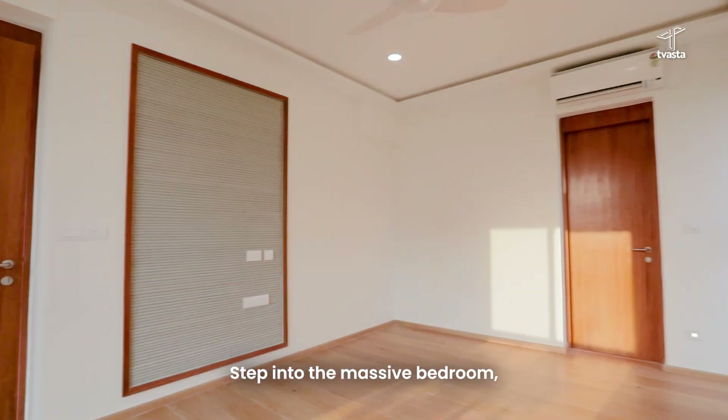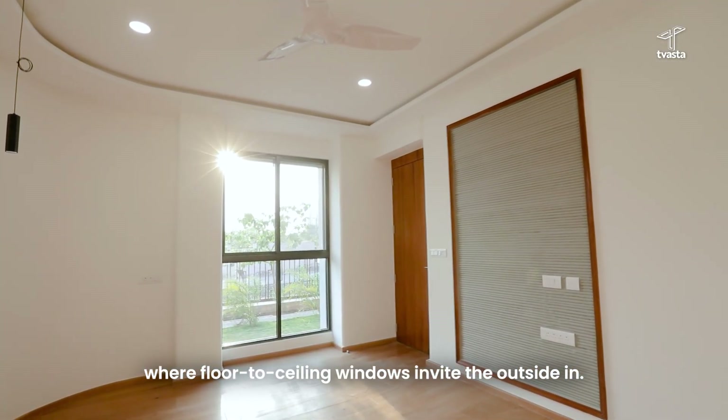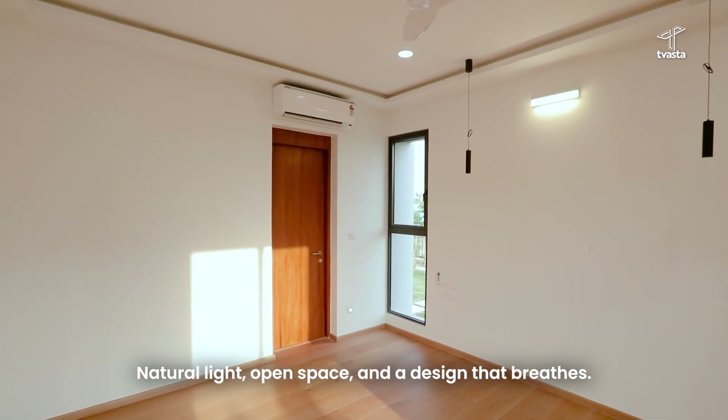Step into the massive bedroom where floor-to-ceiling windows invite the outside in. Natural light, open space and a design that breathes.